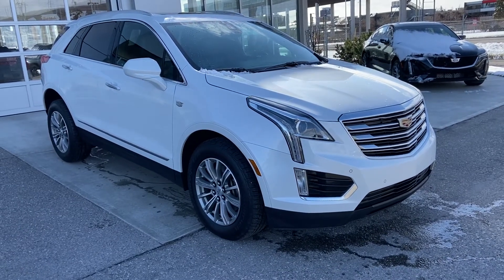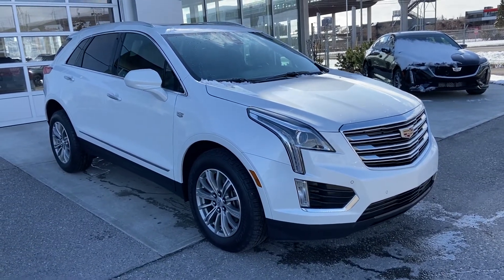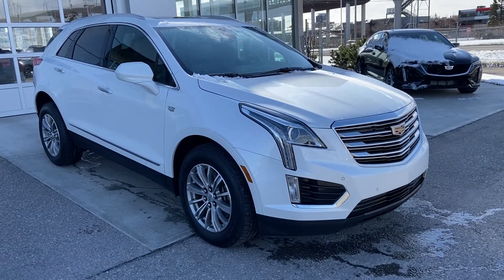Thank you for taking the time to watch this brief walk-around video on the 2017 Cadillac XT5. Any questions or inquiries, please contact our sales team.